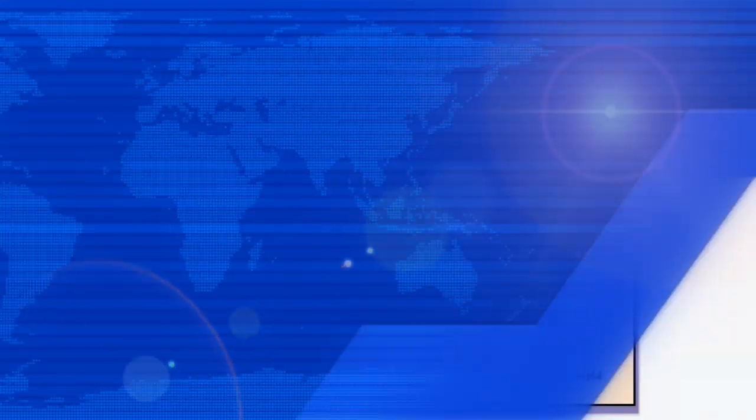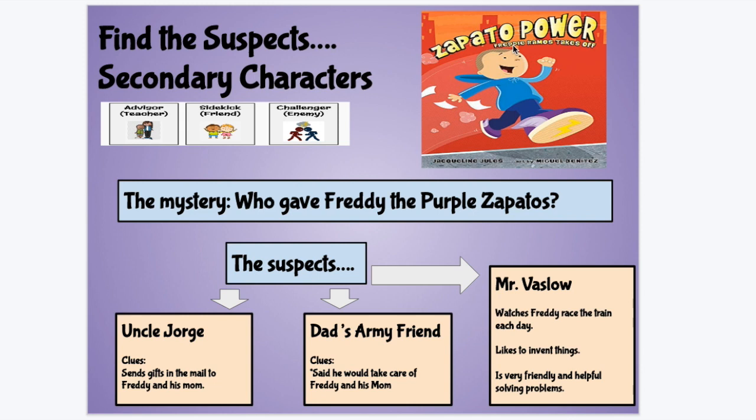Let's take a look at Zapato Power, our mystery read-aloud from earlier this year. The mystery was: who gave Freddy the purple Zapatos? Let's try to find the suspects — the secondary characters that might have given him the purple Zapatos. Freddy doesn't know where those purple Zapatos come from, so he starts looking for clues and thinking about who might have sent them to him. He comes up with three suspects: first, he thinks of Uncle Jorge; he also thinks of his dad's army friend; and then he also thinks of Mr. Vazlov.